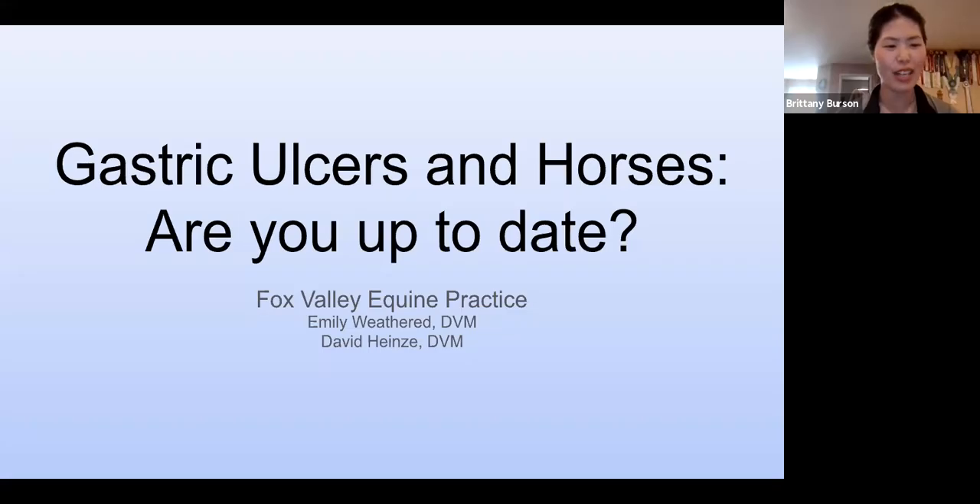For IDCTA, we're doing our Veterinarian Zoom series. Tonight we're talking about gastric ulcers with your horses. Joining us tonight is Dr. Emily Weathered and Dr. David Heinze with Fox Valley Equine Practice.